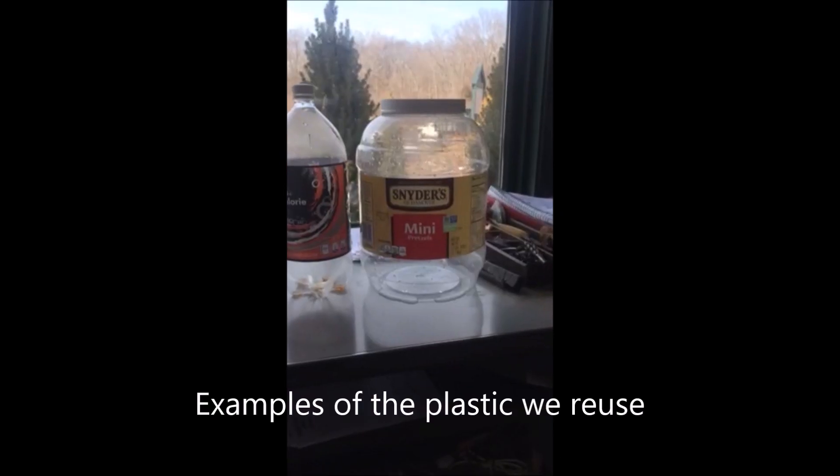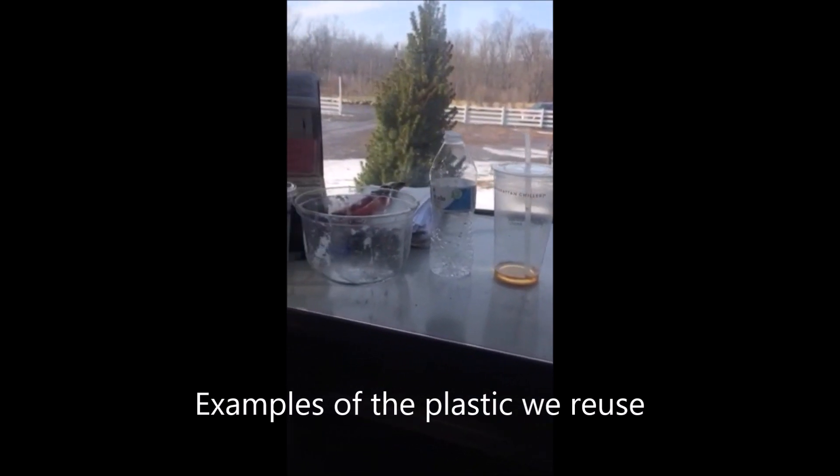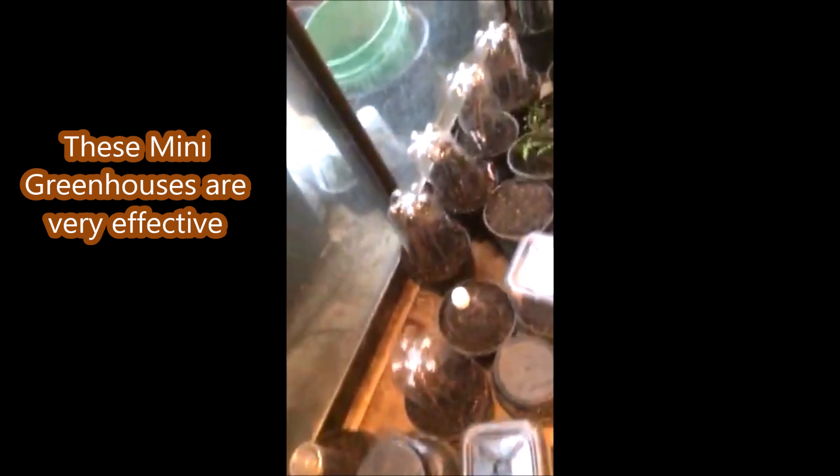As a way to experiment, we have started to use all kinds of plastic containers to grow trees in. It may not be the most efficient way to do it, but we get a lot of enjoyment trying to see which containers will work the best. We have literally thousands of containers that we're using to grow trees in.